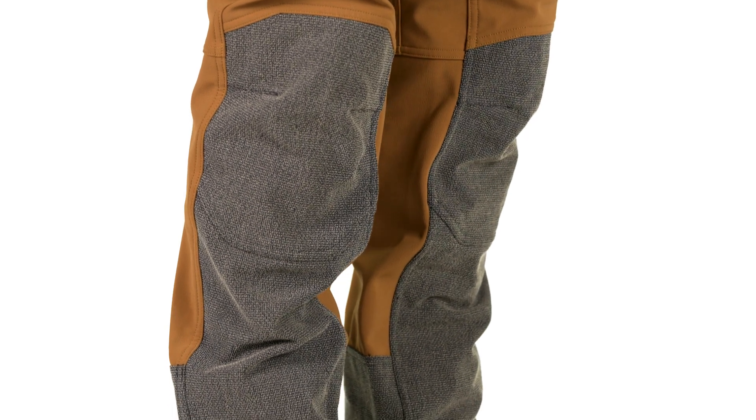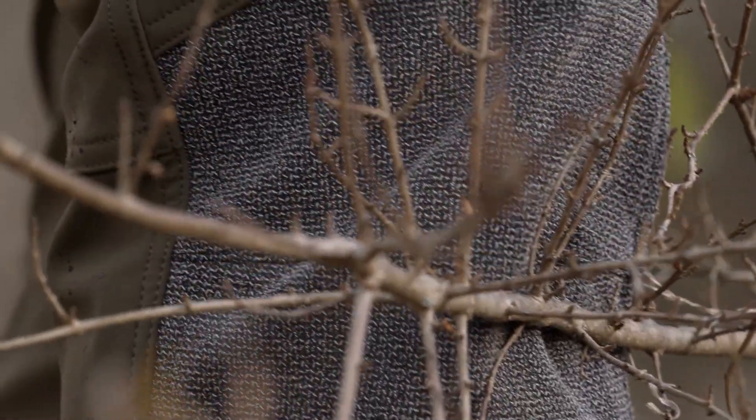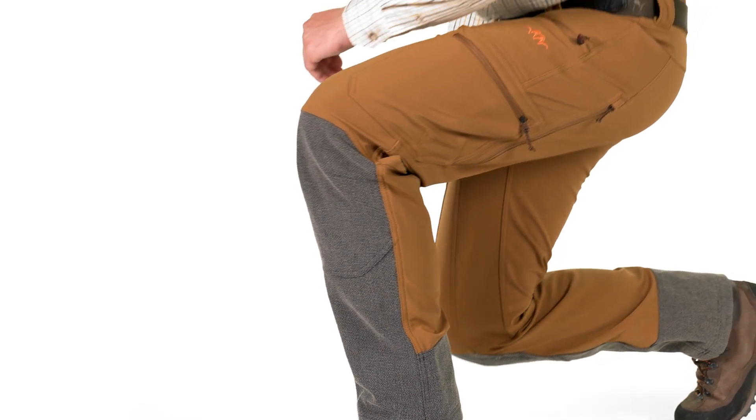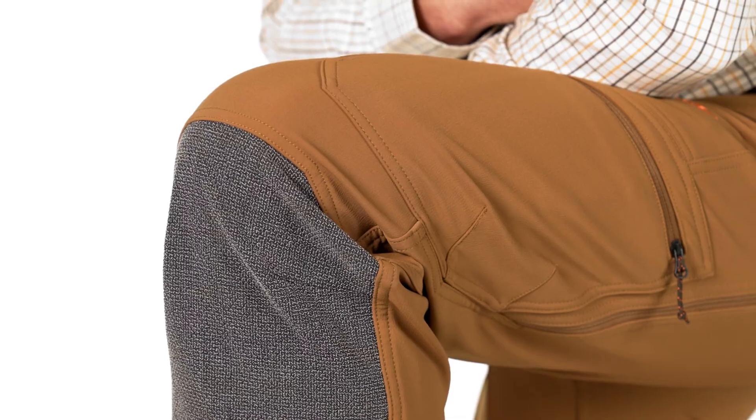The knee and shin areas are reinforced with Kevlar material, which can withstand even rough terrain and reliably protect against sharp branches and thorns. The pants are comfortable all around, and the articulated knee sections ensure maximum freedom of movement.